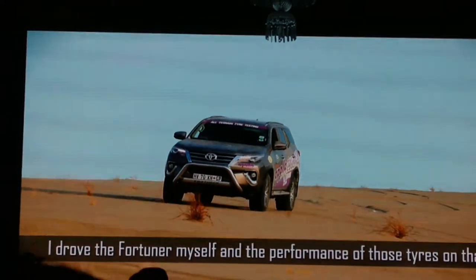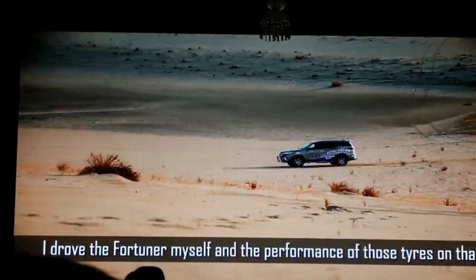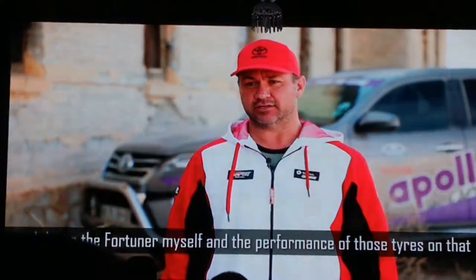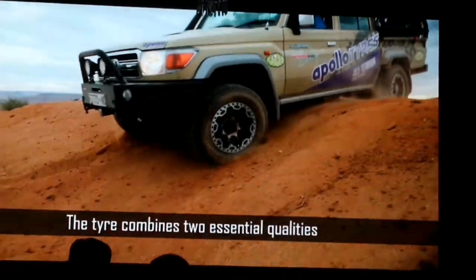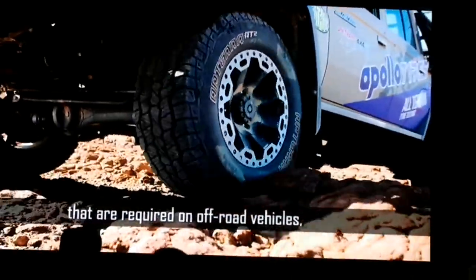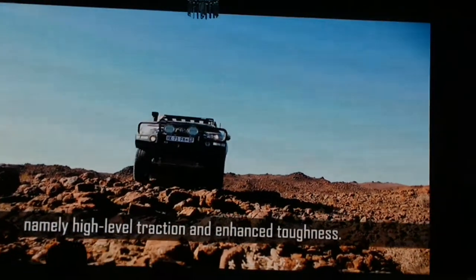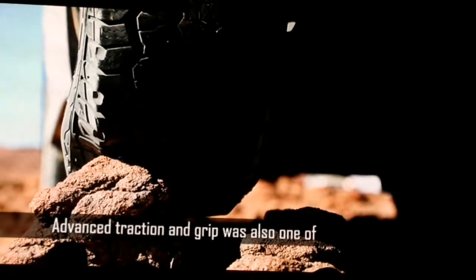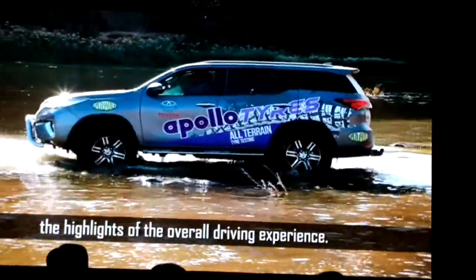I drove the course myself and the performance of those tires on the soft sand at high speed was amazing. The tire combines two essential qualities that are required on off-road vehicles, namely high-level traction and enhanced toughness. Advanced traction and grip were also one of the highlights of the overall driving experience.